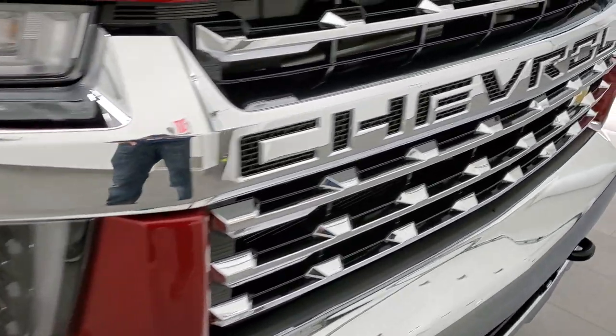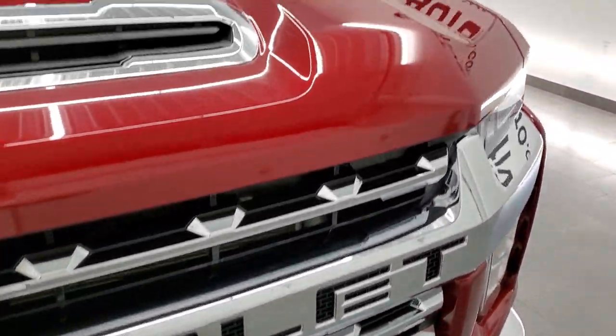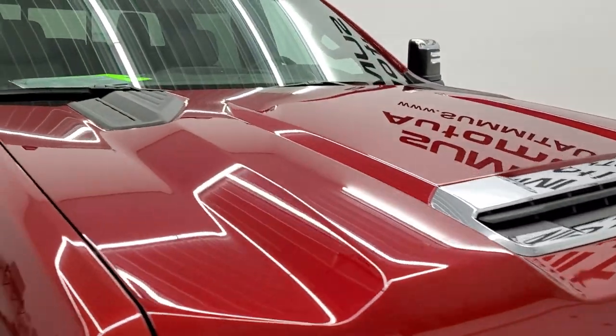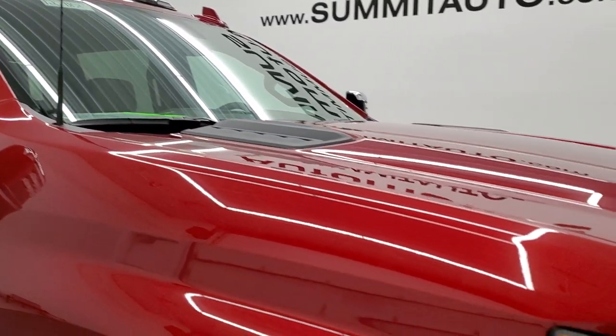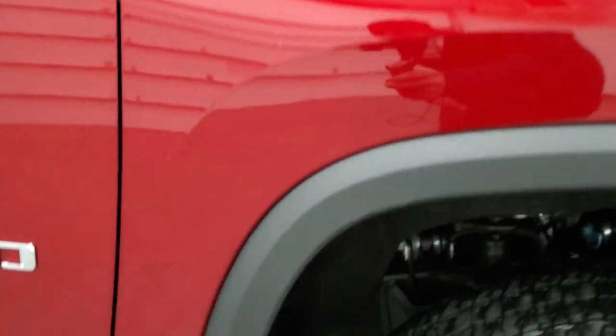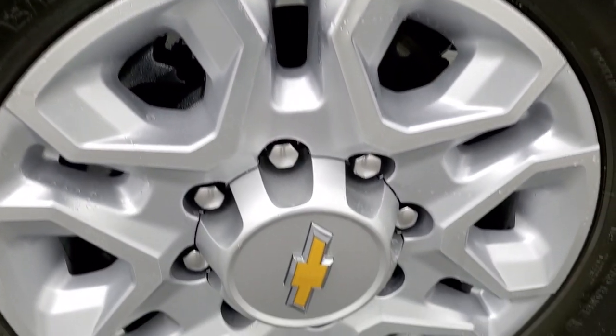You get the chrome trimmed grille. The hood is in absolutely perfect condition, and it does have the cab lights up top. Passenger side front fender is in excellent shape as well. The Cherry Red has a lot of very fine metal flake to it — really looks good.